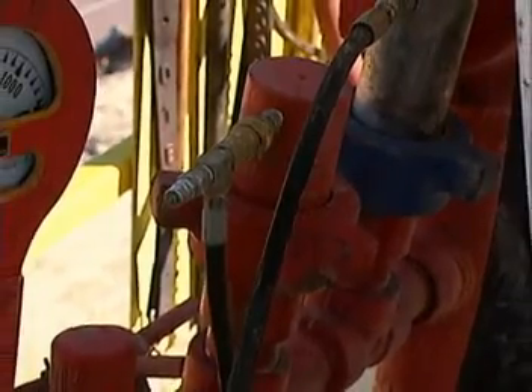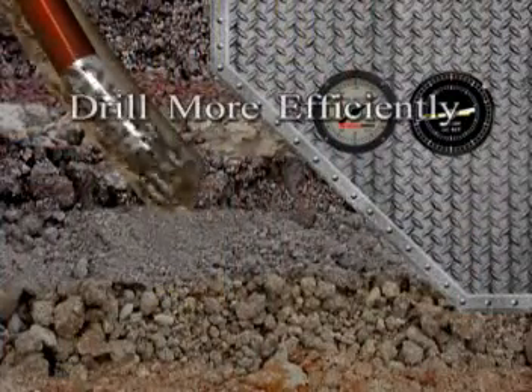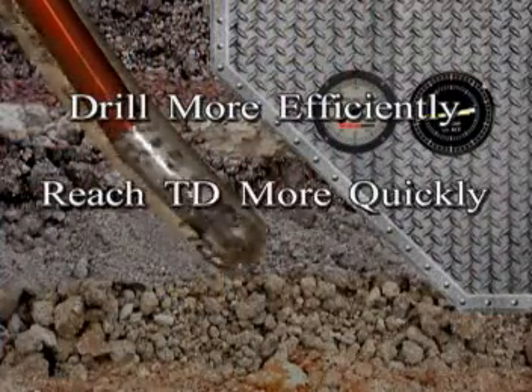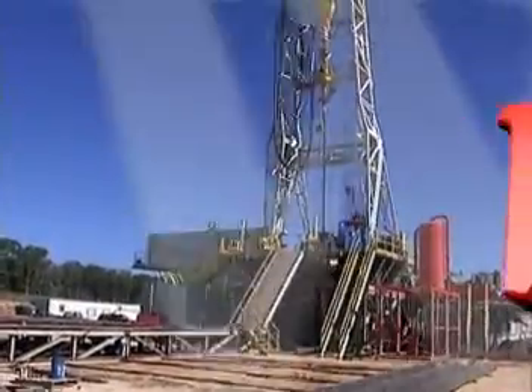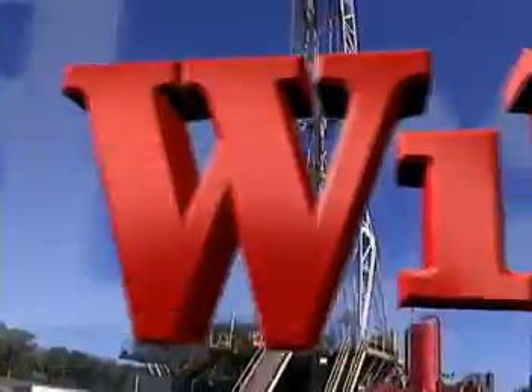Using your existing rig instrumentation sensors, it is now possible to drill more efficiently, reach TD more quickly, and even produce a cleaner borehole with Wildcat Services' automated drilling system.